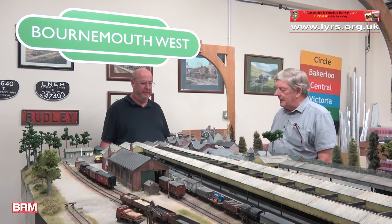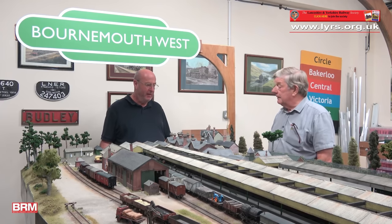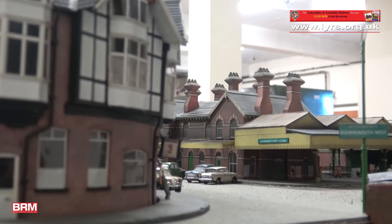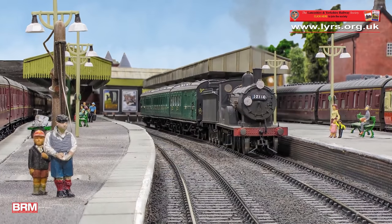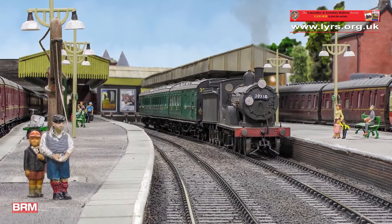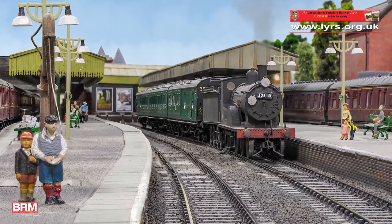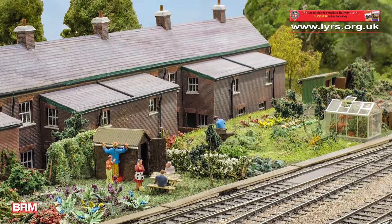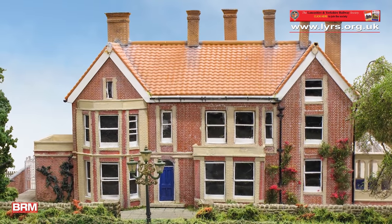People remarked on the detail in the station buildings. Is that your work as well? The station buildings are my work, and the hotel - Queen's Hotel here in the background - and the goods shed. But other buildings such as the canopies, the superb canopies, the row of workers' cottages as well, and the bridge at the end, as well as one of the very large houses on the back, are all the work of Dave.